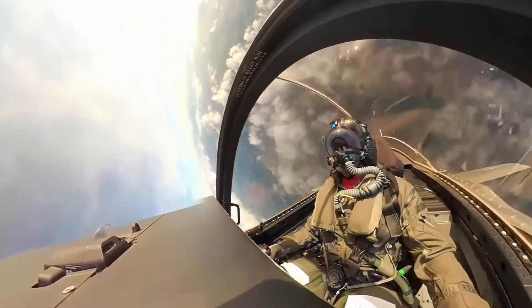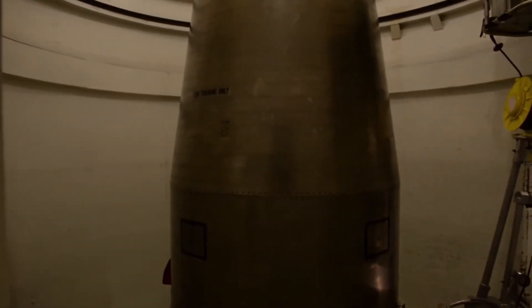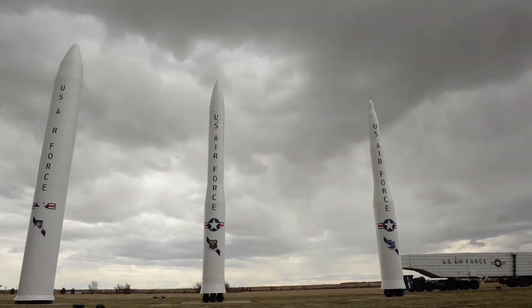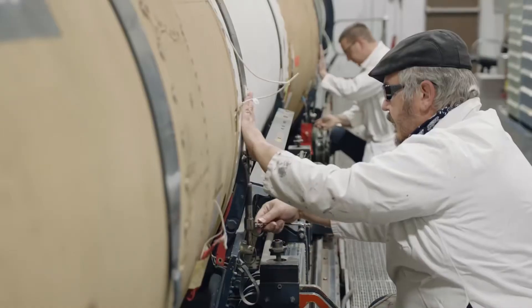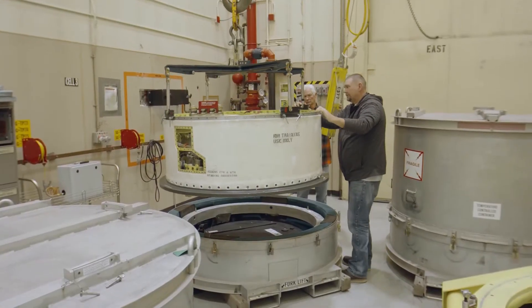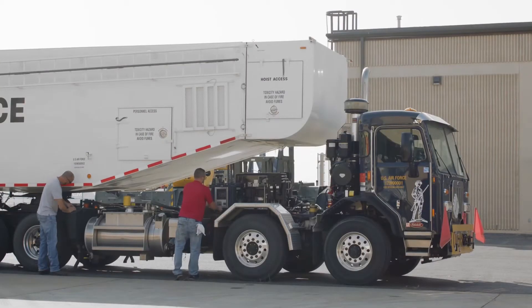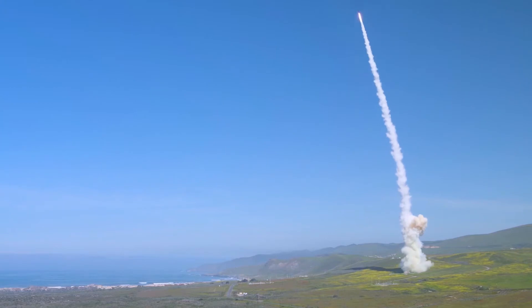While Air Force fighter aircraft display the ALC's capabilities in full view, sometimes the greatest impacts are just below the surface. Beneath the plains of Montana, Wyoming, and North Dakota lies the most powerful military force known to man. Hundreds of Intercontinental Ballistic Missiles, or ICBMs, provide the United States of America the nuclear deterrence required to maintain peace around the globe. Ogden ALC sustains the missile's ground and flight systems, manages over 9,000 end items, and delivers roughly $30 million in parts to the missile fields annually, directly ensuring our nuclear forces continue to deter global conflict.